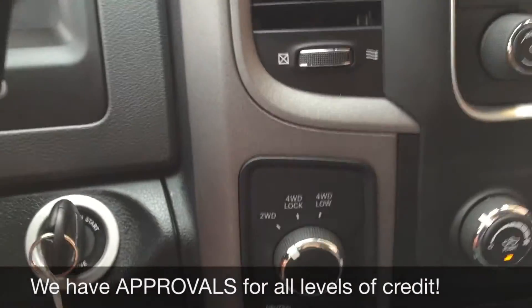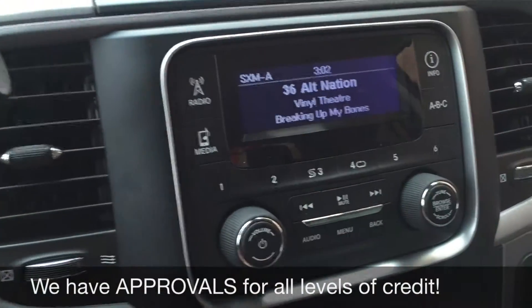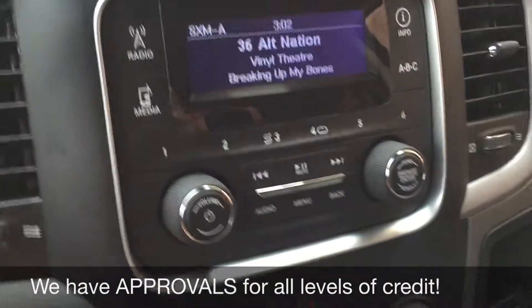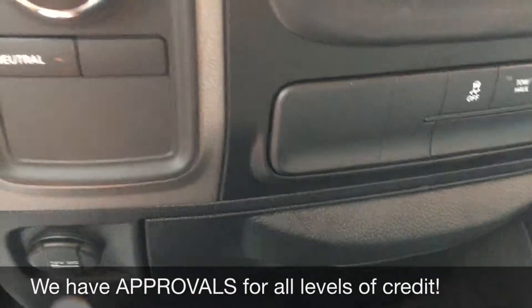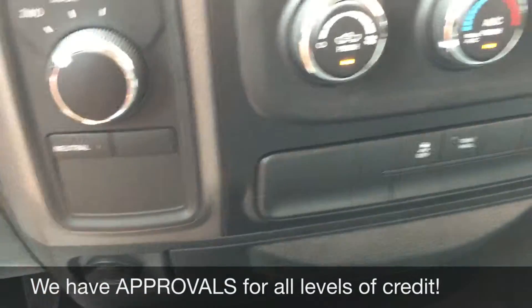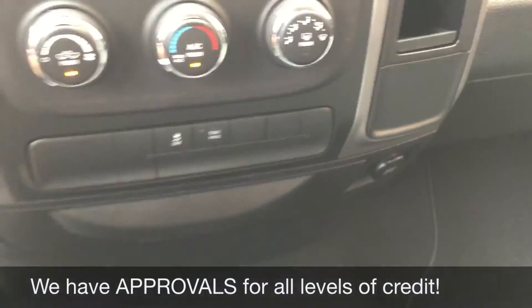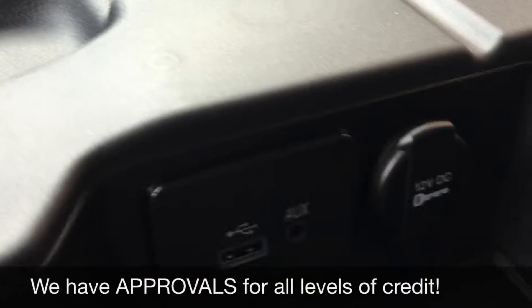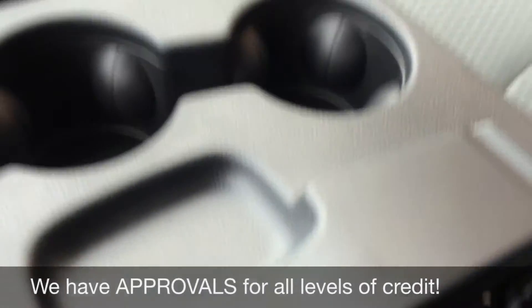Heading over to the center console, you've got your turn dial 4x4 right here. This is the screen for all your info — you do get satellite radio, three months through us. All your media controls are right here, as are the climate controls. There's a 12 volt outlet here and another one just over here. Open this up and in here you'll see the auxiliary, USB, and another 12 volt behind this flap — three of those in total.